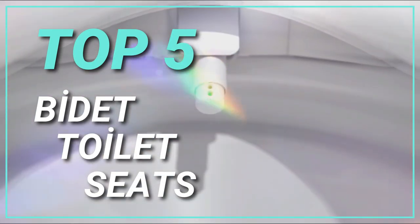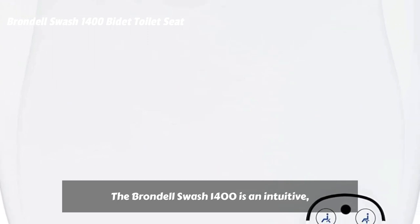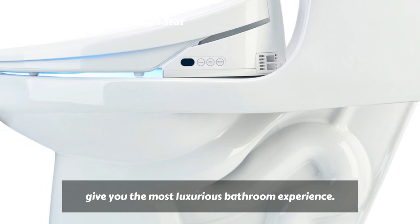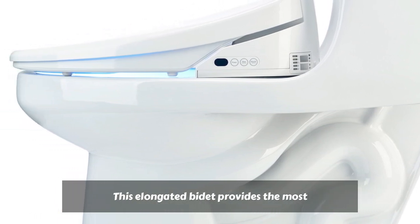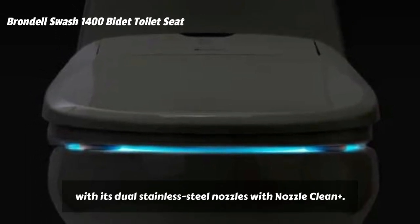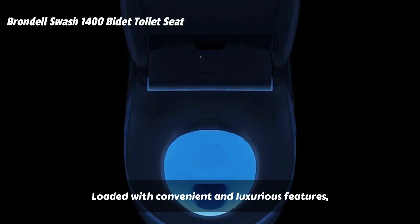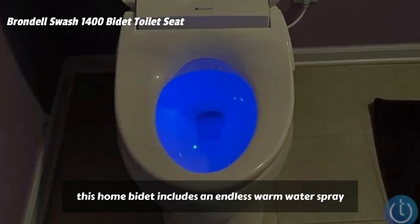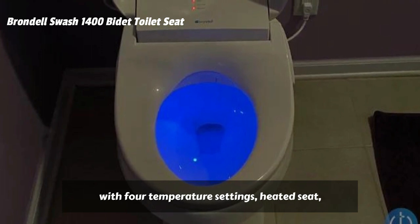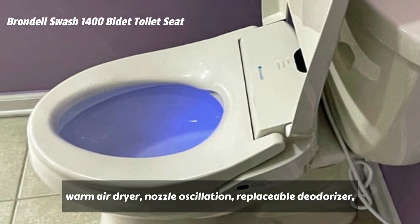Here are the best bidet toilet seats. The Brondel Swash 1400 is an intuitive electronic bidet toilet seat designed to give you the most luxurious bathroom experience. This elongated bidet provides the most hygienic bathroom experience with its dual stainless steel nozzles with nozzle clean plus. Loaded with convenient and luxurious features, this home bidet includes an endless warm water spray with four temperature settings, heated seat, warm air dryer, nozzle oscillation, and replaceable deodorizer.